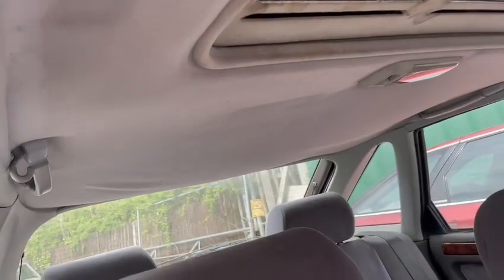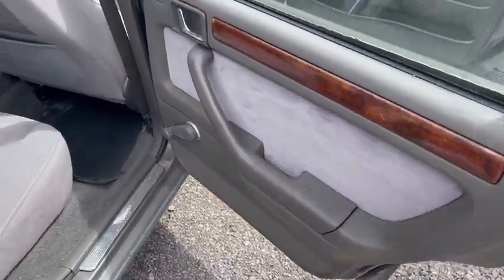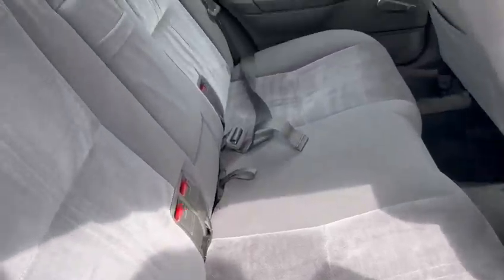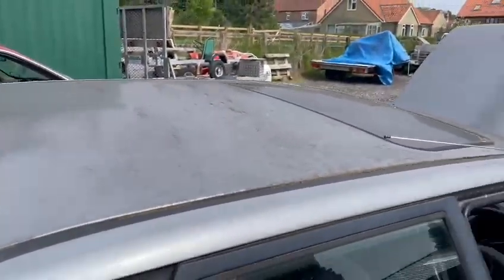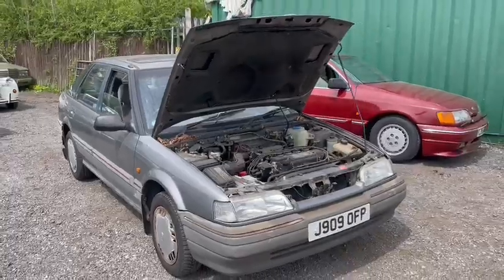Sunroof model. Headlining's just starting to sag. Inner shuts are good, door bottoms are good — just a good clean is what it needs on the inside. Anyway, it is what it is guys. It sits down on display at Thought and Dale — come down, have a look, see what you think, and give the girls a ring in the office with regards to the paperwork.